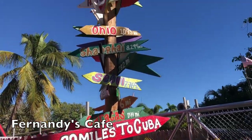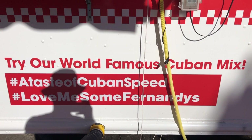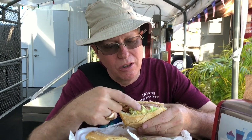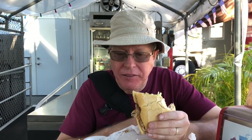We're only 90 miles from Cuba, so it seemed appropriate to try some Cuban food. This sandwich has ham, pork, pickles, lettuce, tomatoes, and Swiss cheese on a Cuban bun. That's got a lot of flavor — enough for like three meals. Fernandes Cafe, one of those great off-the-beaten-track finds. Thanks to Kathy.